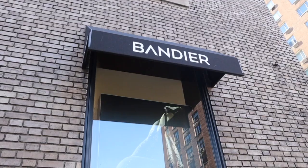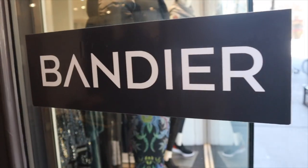First up, we're going to be going to Bandier, which is located on 72nd and Lexington. This store is one of my favorite stores to go shopping for workout clothes in New York City, so let's go see what they have. The Bandier I went to is the Upper East Side location.